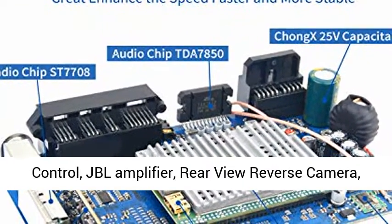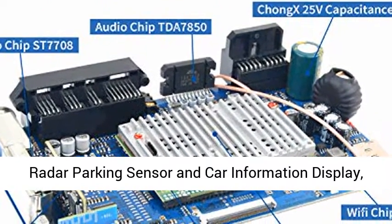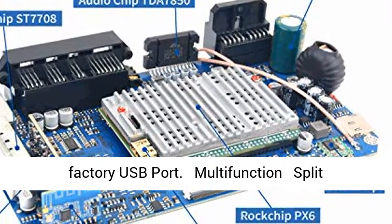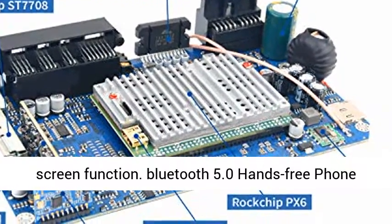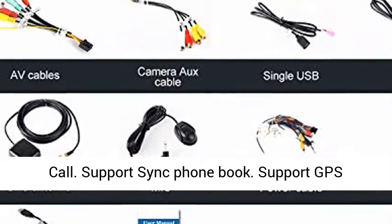Plug and play — comes with plug-and-play cable and CAN Bus. Supports factory steering wheel control, JBL amplifier, rear view reverse camera, radar parking sensor, car information display, and factory USB port. Multi-function split screen function.